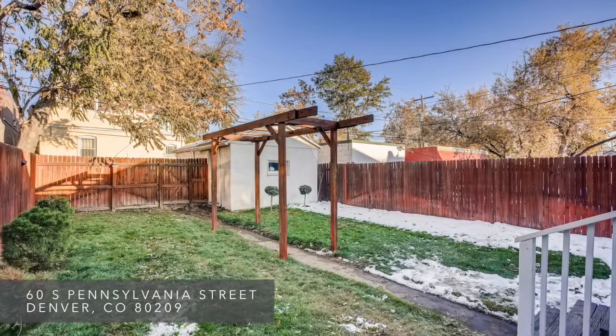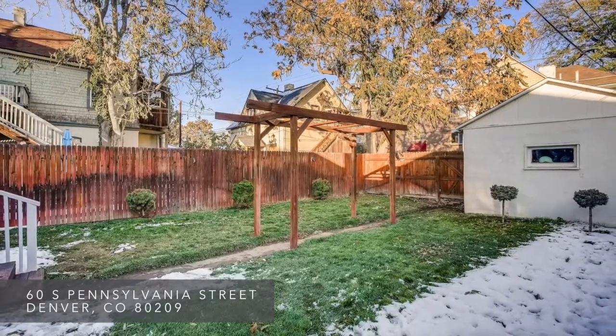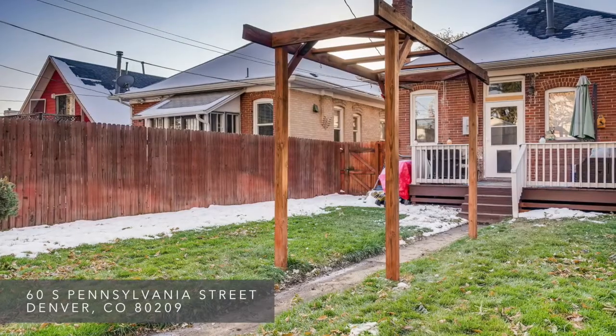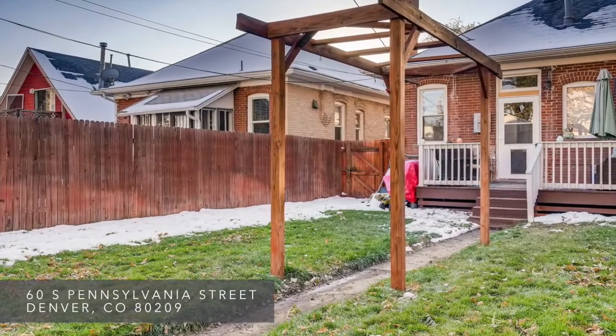A highlight of this lovely home is the yard. With sprinklers in the front and back, the lush green grass has space to entertain, garden, and play. The patio can be used much of the year and is the perfect place to host or enjoy privately.